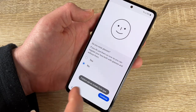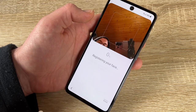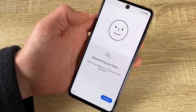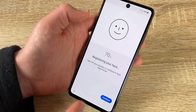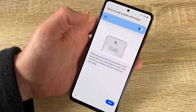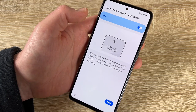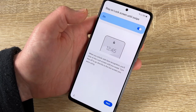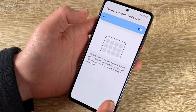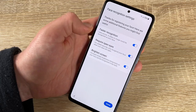Do you wear glasses? Yes — continue. Now the phone registers your face. When you unlock with face recognition, you can choose to go directly to the last screen you were using. You can enable or disable this, along with fast face recognition settings and options to require open eyes.